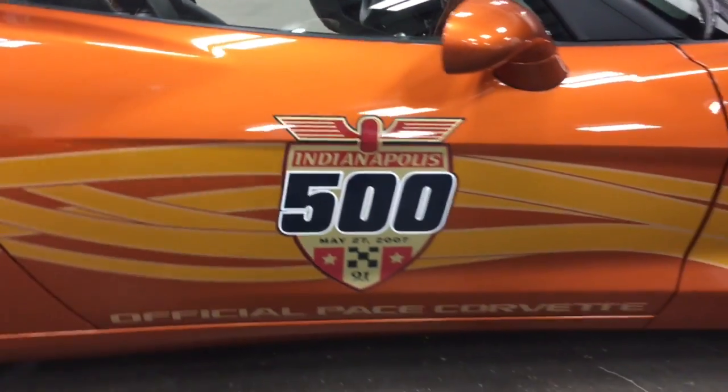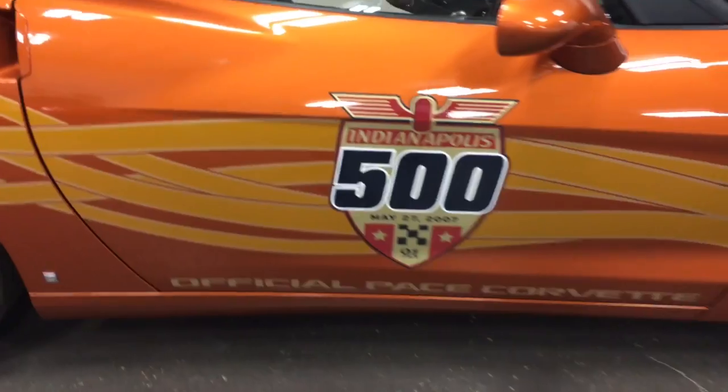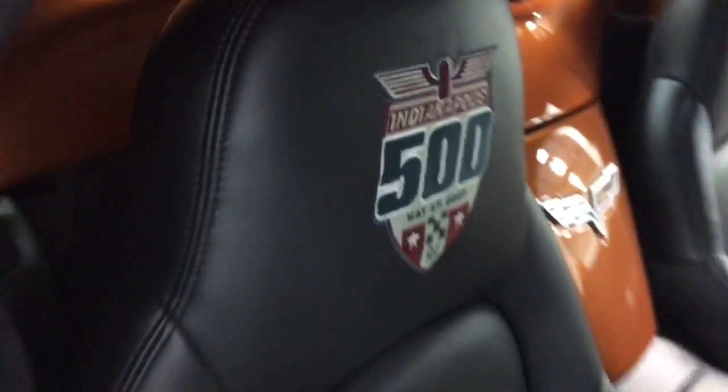There's the Indy 500 pace car official stripe kit, and on the inside here the seats are embroidered with the Indy 500 emblem as well.